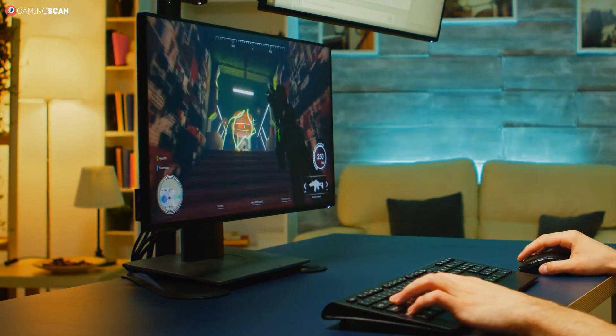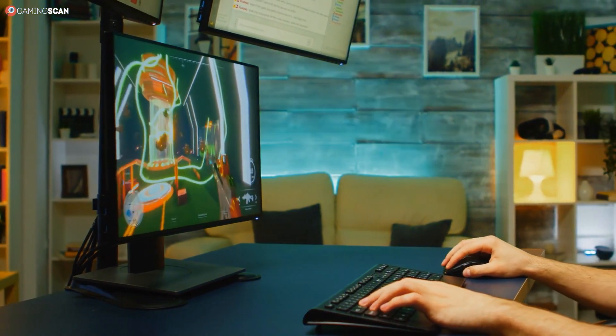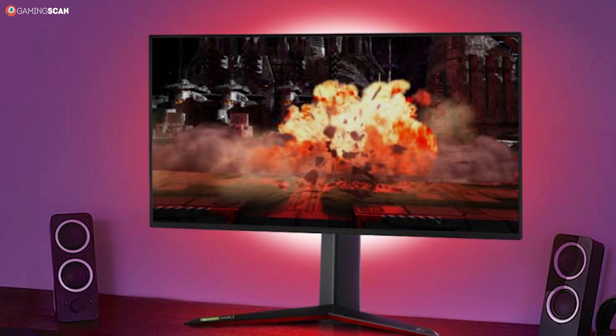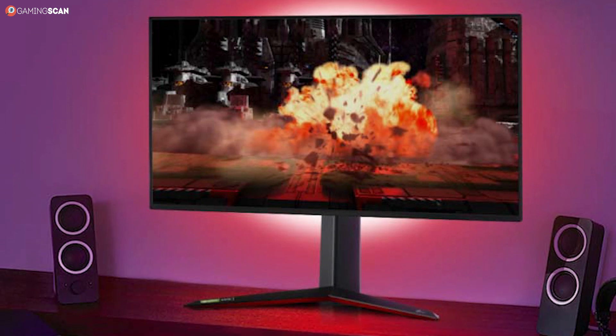Moreover, the HDR even works with FreeSync Premium Pro enabled, letting you enjoy the best visuals and best performance at the same time. The monitor is also G-Sync compatible, so you can get great performance out of it regardless of whether your allegiance lies with Team Red or Team Green. And thanks to the 1ms response time with Overdrive, you can rest assured that your gaming experience will not be plagued by unsightly motion blur.